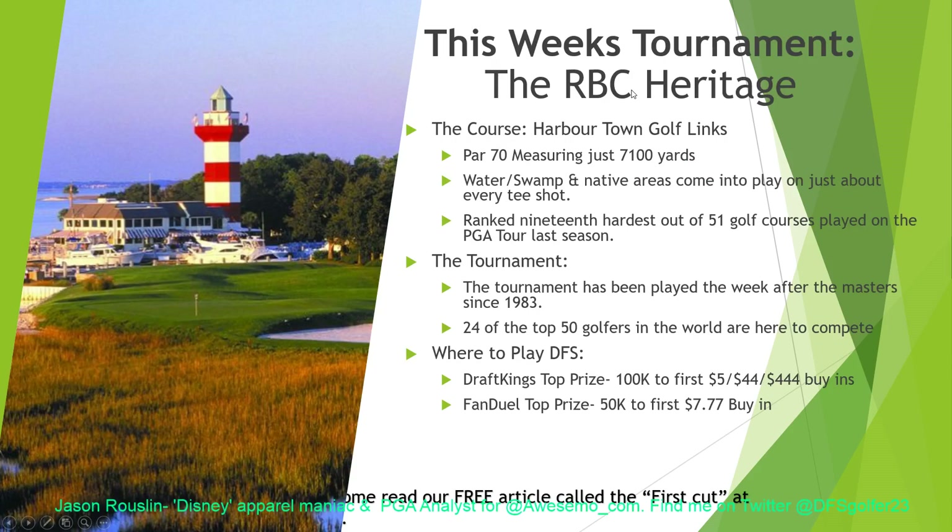This week it's played — and in almost every year that we play out here — at Harbor Town Golf Links for the RBC Heritage. Like I said, it's an island just off of Hilton Head, South Carolina. It's its own little island. Pretty cool. The course is a Pete Dye design, par 70, measuring just about 7,100 yards — they'll play it at 7,099 yards this year. Water, swamp, and native areas will come into play on just about every single tee shot, whether you're right or left.